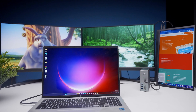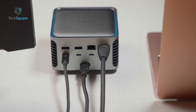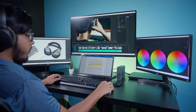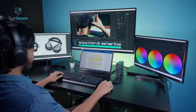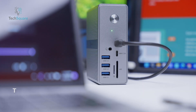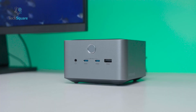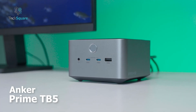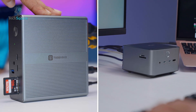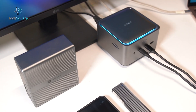Thunderbolt 4 is fast and reliable, no doubt. But Thunderbolt 5 steps it up with more bandwidth, smarter power delivery, and future-proof performance. If you're juggling multiple 4K monitors or need super speedy file transfers, this choice matters. For today's tests, we'll be using the Tobin 1 UDS033 Thunderbolt 4 Docking Station and the Anker Prime TB5 Thunderbolt 5 Docking Station. These will help us see how each generation holds up under real-world workloads. Let's break down what each one offers and see if upgrading now is worth it.